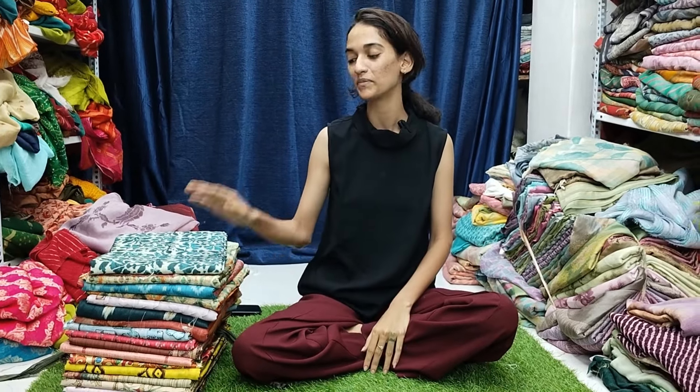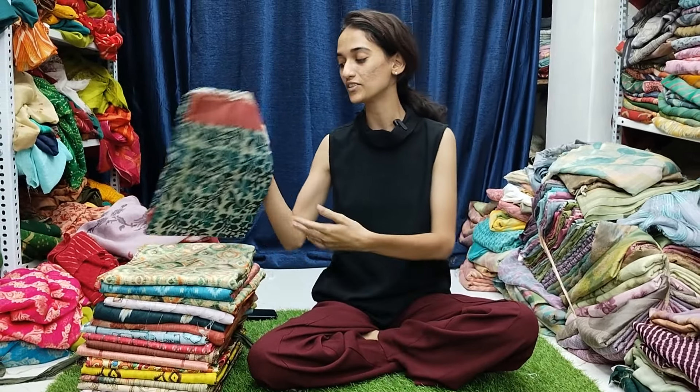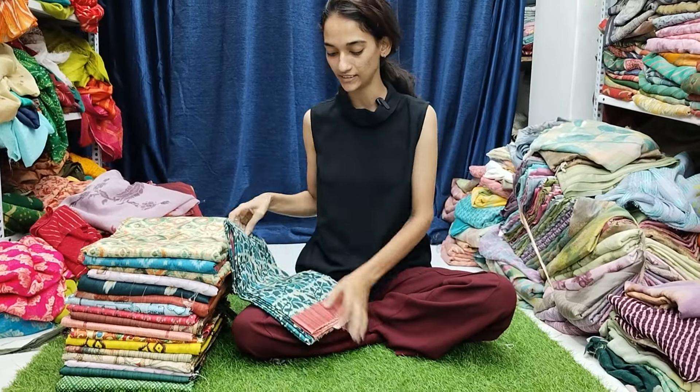Hello friends, welcome to Shree Creations. I am going to show you the semi-dozer saree in the digital print.